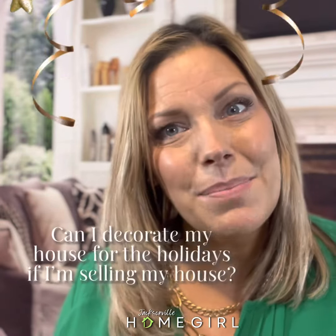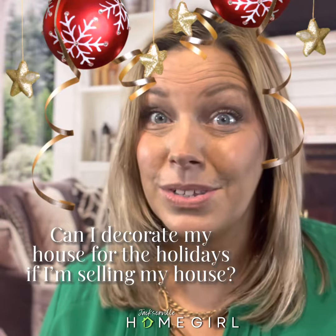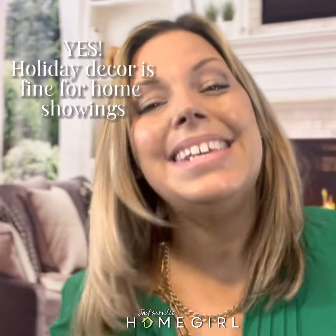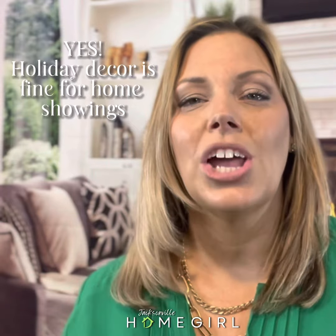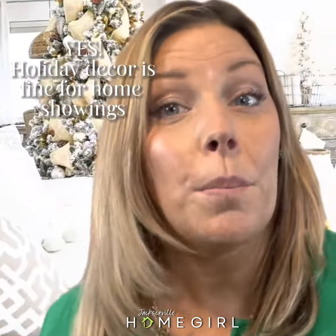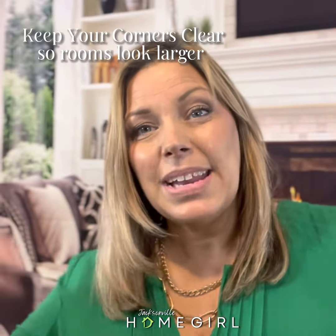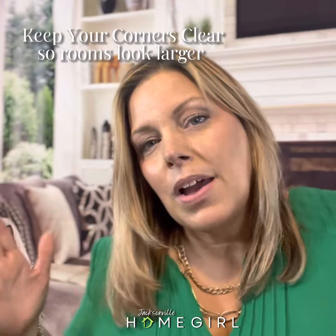Here's a question that I get a lot this time of year: can I decorate my house if I'm trying to sell my house? Well, yes and no. Holiday decor is just fine in your home during an open house or during showings — go ahead and decorate for the holidays and enjoy the season. Just don't get too carried away. Keep your corners clear — if you have items in the corners it just kind of closes in the room.